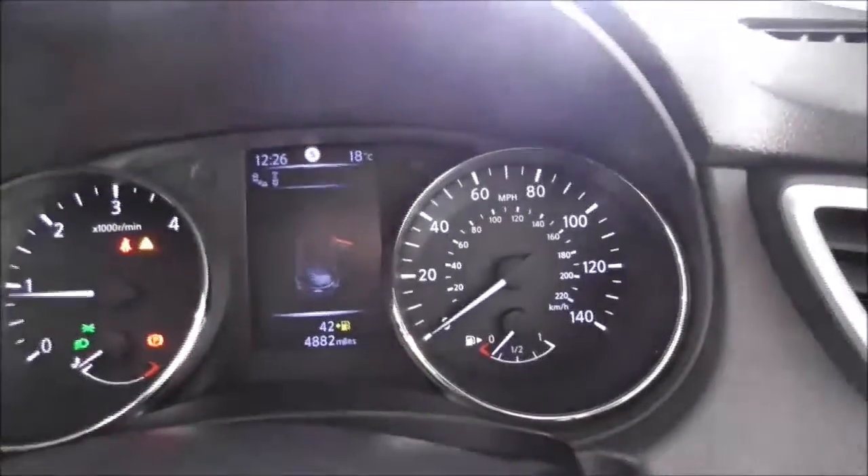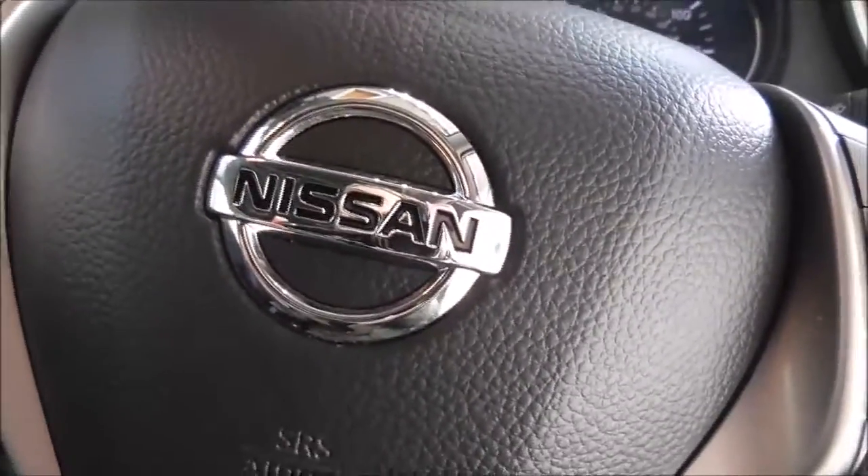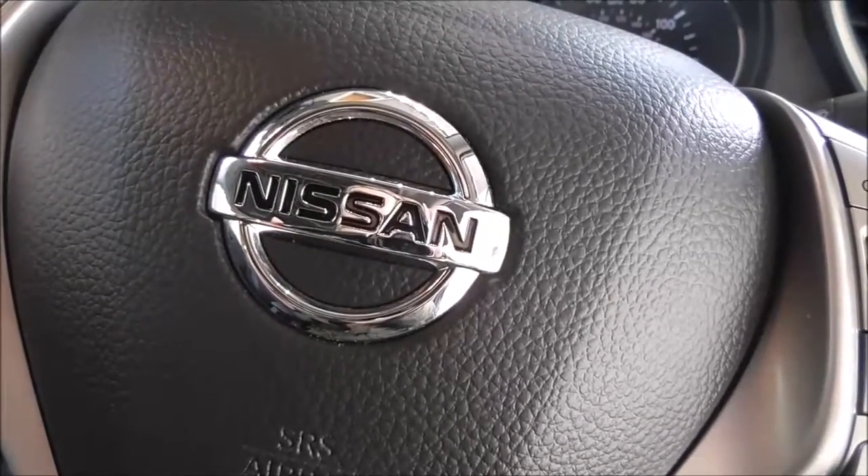On the main dash, this vehicle is at 4,882 miles. This is a Nissan Certified used car. For more information about this vehicle, please contact our team — our contact information is available on our website.